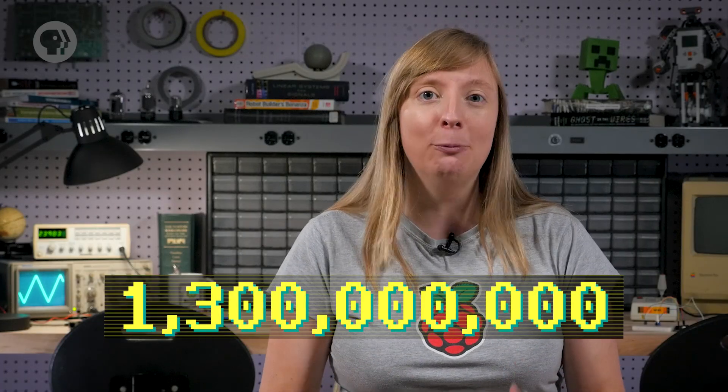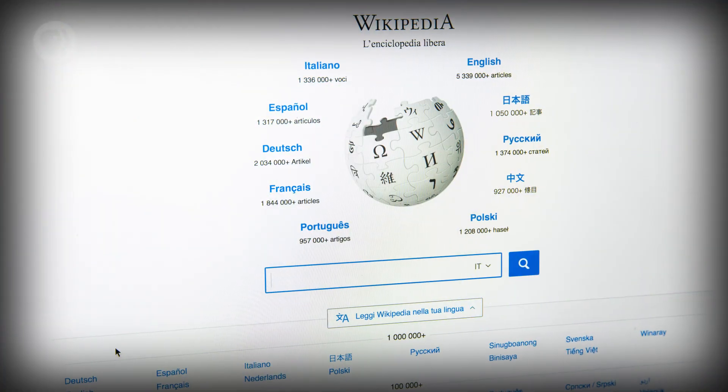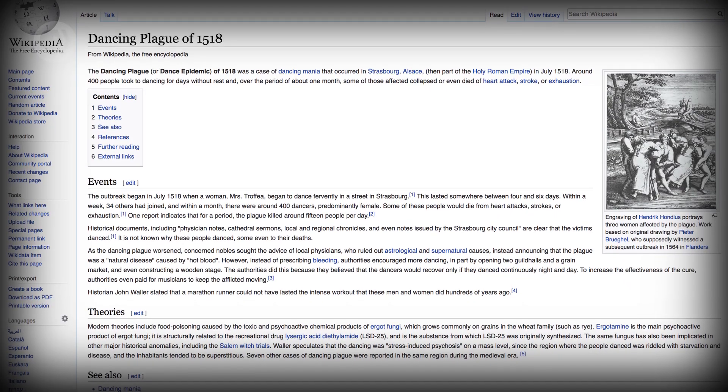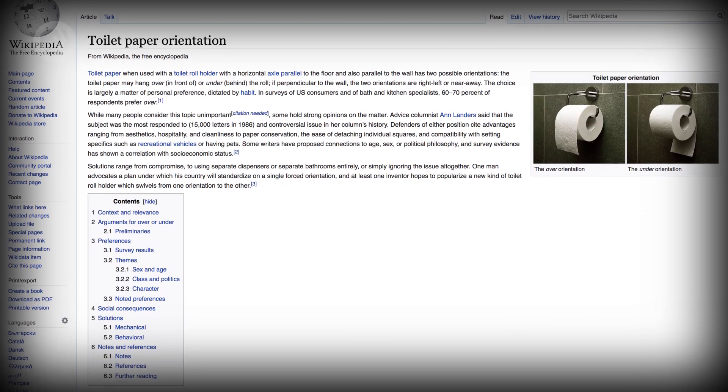Hi, I'm Carrie-Anne, and welcome to Crash Course Computer Science. One of the most dramatic changes enabled by computing technology has been the creation and widespread availability of information. There are currently 1.3 billion websites on the internet. Wikipedia alone has 5 million English-language articles, spanning everything from the dancing plague of 1518 to proper toilet paper orientation.